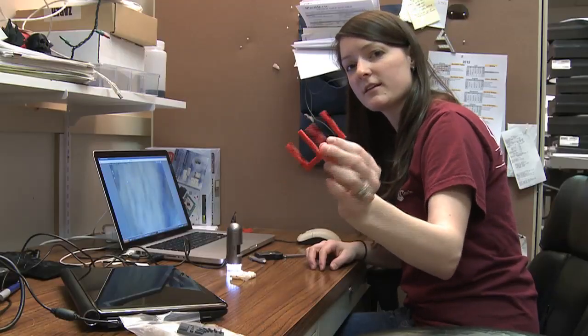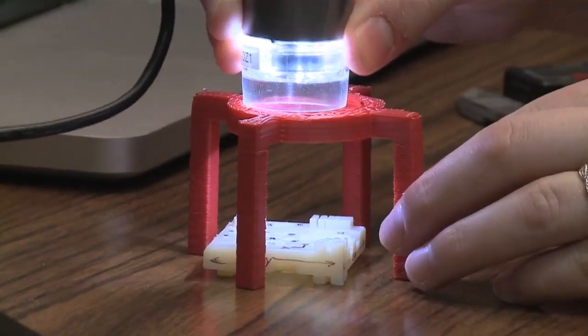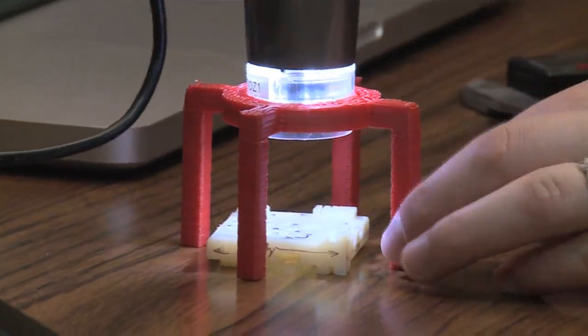This is the object I created — I designed and printed it on the dream vendor. It's for my microscope; it sits in there and allows me to look at my test samples.